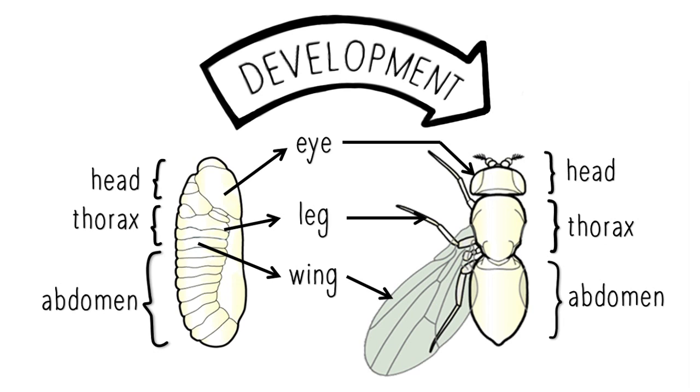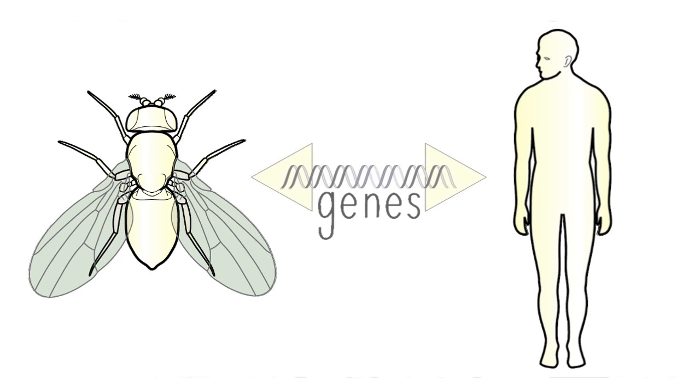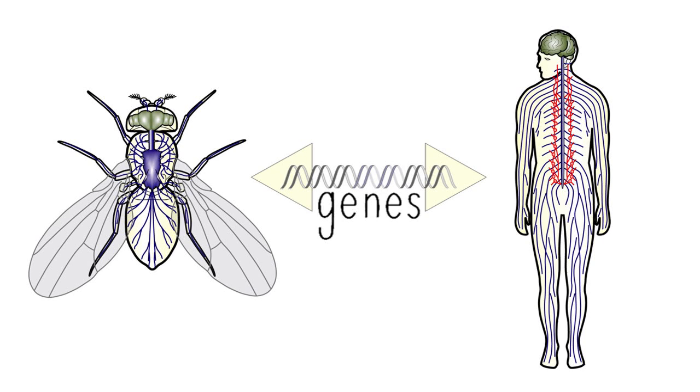But why should we care about the biology of a simple fruit fly? It turns out that humans share a surprising amount in common with Drosophila. In particular, the genes that tell cells how to divide, develop and function, and what the basic body plan should look like, are often the same in humans. This new understanding yielded a wealth of exciting discoveries, even about the brain and processes of learning and memory, and about mechanisms of disease.